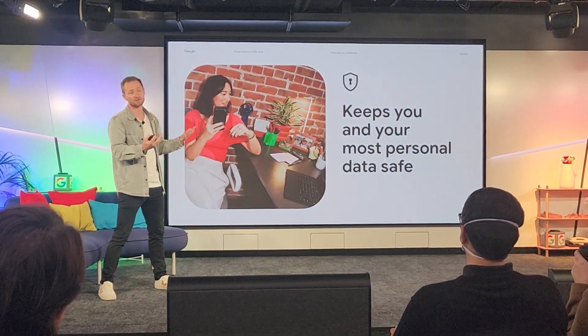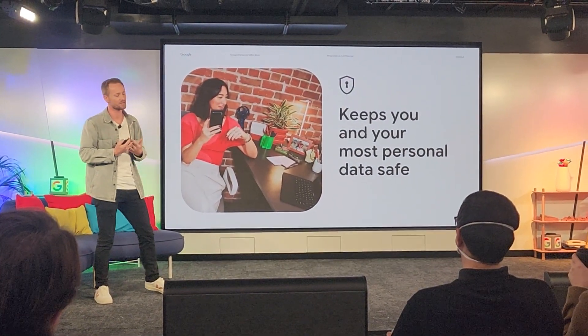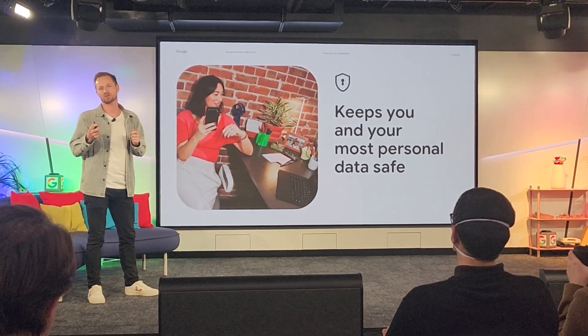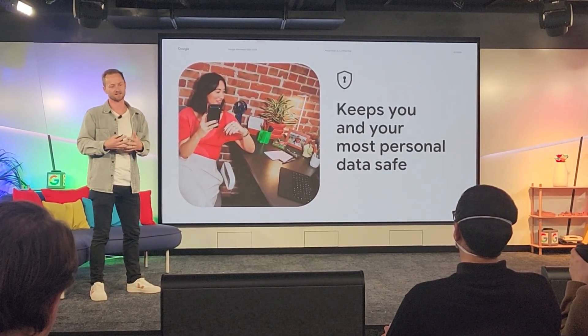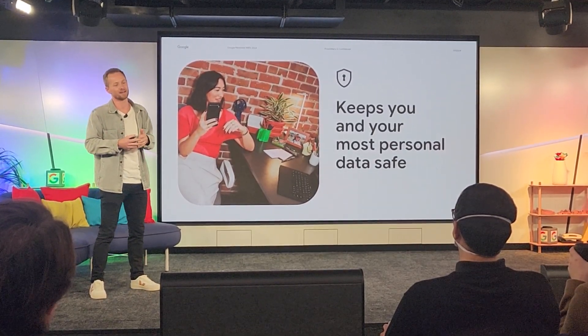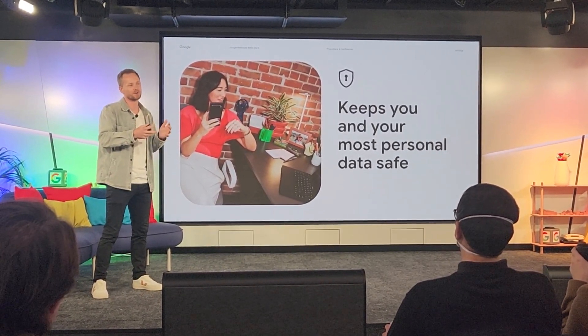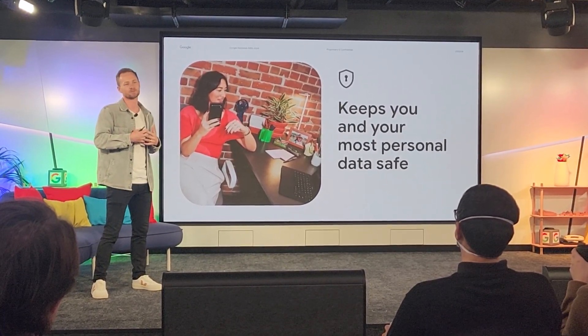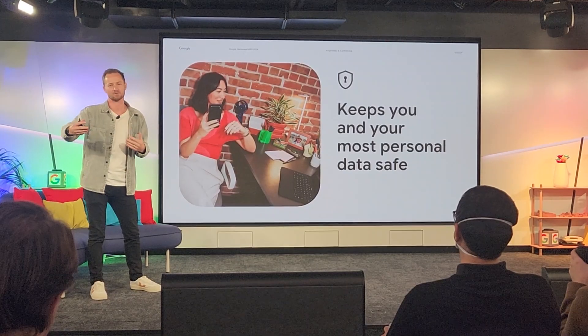Pixel 9 is actually the first device taking that approach. What makes Gemini special is how we ensure your personal information is protected. Unlike some other products, with Gemini your data is being processed end-to-end within Google's ecosystem. You're not sending your personal data to a third-party service that you may not know or trust.